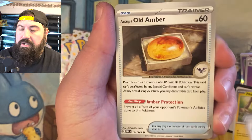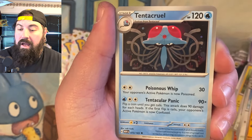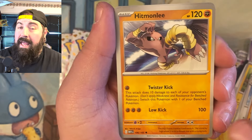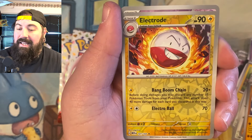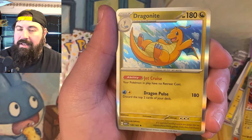We got Farfetch'd, another Old Amber, Pidgeotto, Dugtrio, Tentacruel, Hitmonlee, Electrode. Come on, we gotta get something! Gengar and a Dragon Knight.